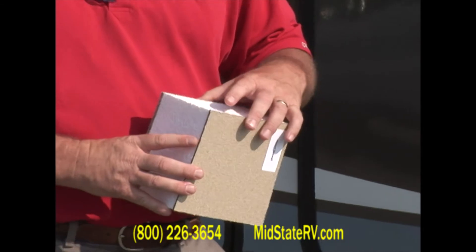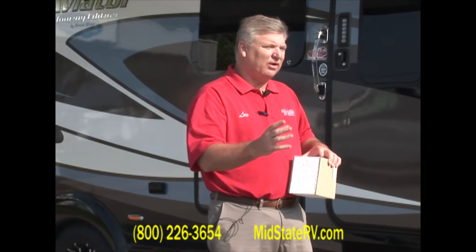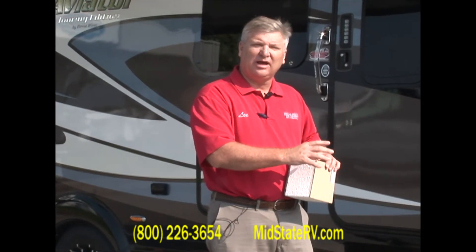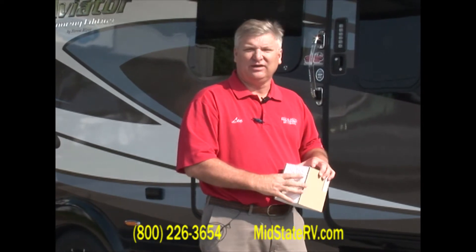This is a certified green coach, which means all the products in here are either recyclable or have been proven recyclable. It's what Forest River, the type of company they are — they want to make sure they're producing products that are environmentally friendly and a great value to you.